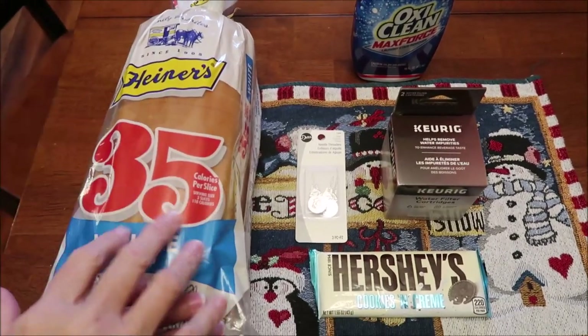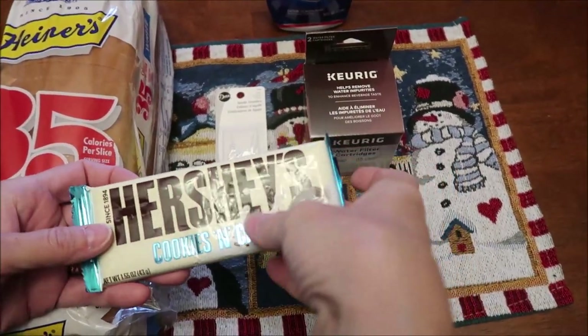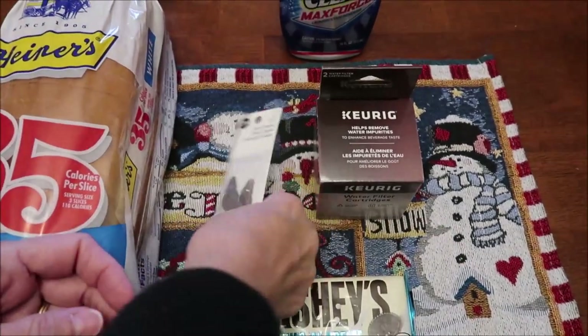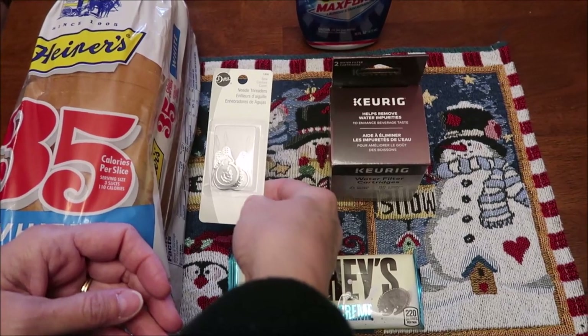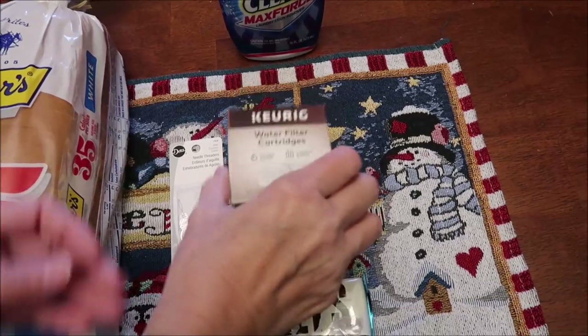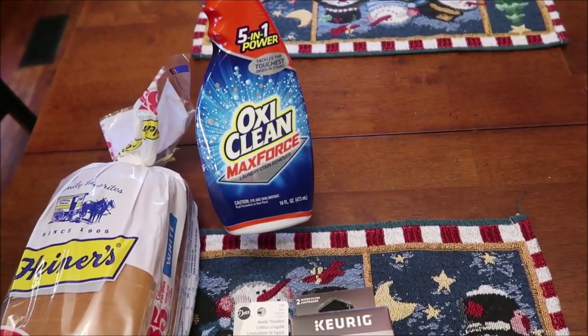At Walmart, we bought a loaf of 35-calorie bread. We bought one of the Hershey's cookies and cream — we're going to compare this to the other one that has more cookies. Kevin bought some needle threaders because I'm blind and can't thread a needle anymore. We bought a new water filter for our Keurig and we bought some OxyClean stain remover.